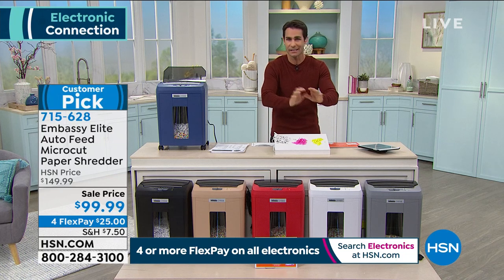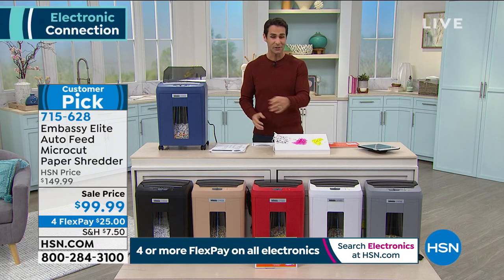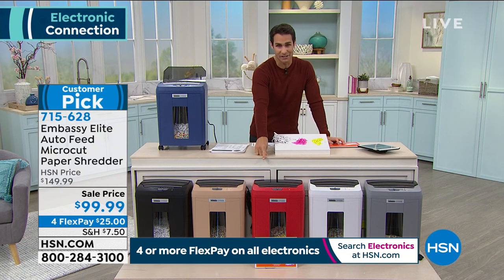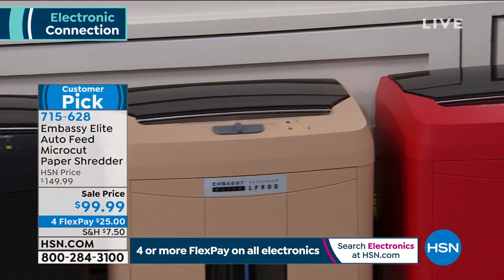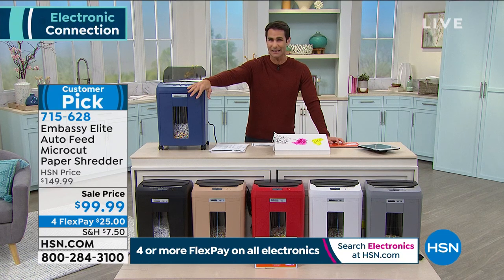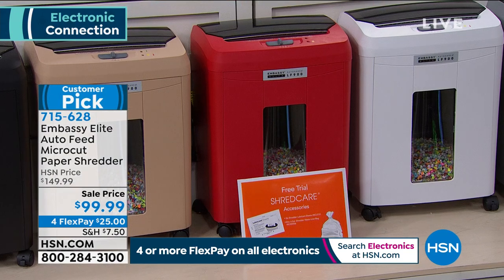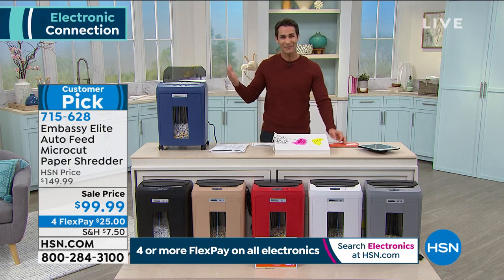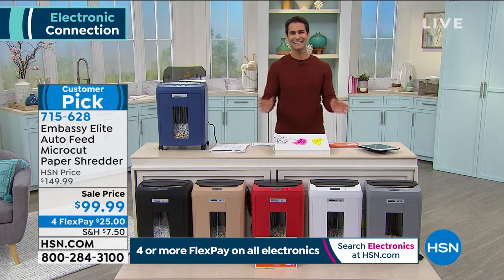Take that junk mail right from the mailbox, don't set it on the counter — walk straight to your Embassy Elite and it's gone in a second. The only thing to decide is what color you want: gray, white, race car red, hazel, black, or navy. The black is down to about four dozen, and the red to about a hundred. Color matters because you're going to have it out every day — it should look good in your space.